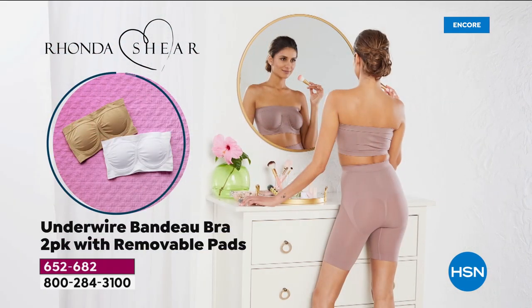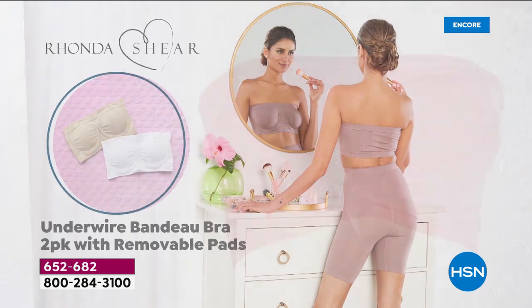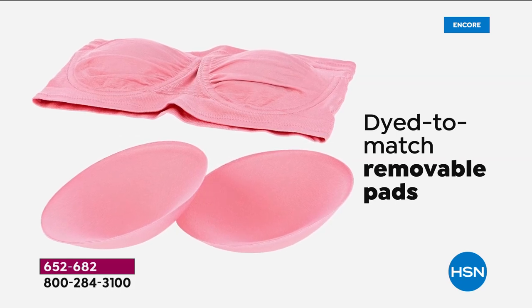Cups and pads are included for the very first time. It's two for $39.99 today, and that of course is on three flex or four. If you have an HSN card, you could get these home for as little as $10.